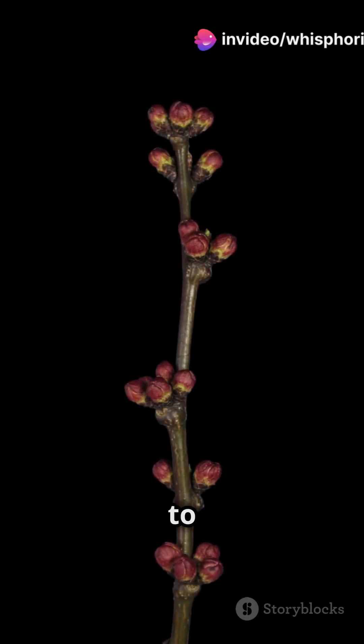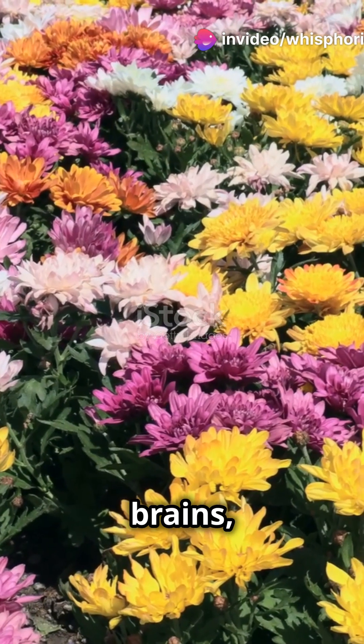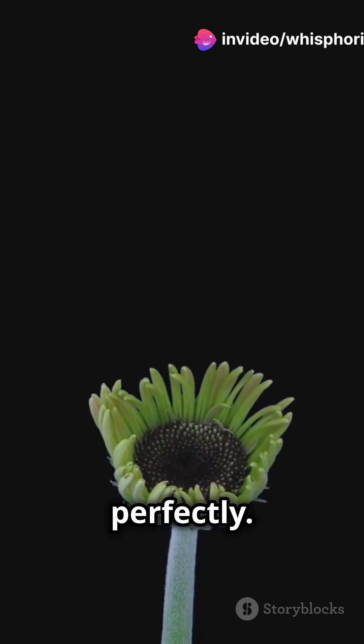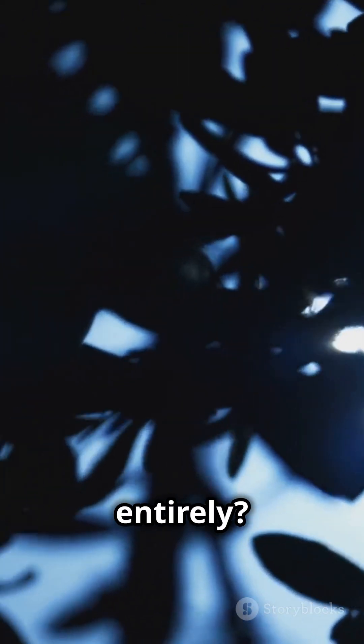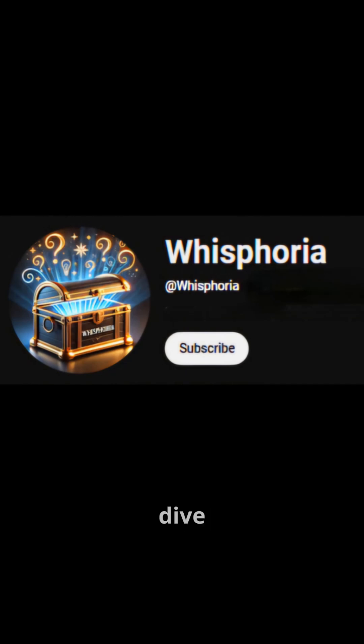Have you ever wondered how plants know when to bloom? Plants don't have brains, yet they can time their blooms perfectly. But how? Is it the weather, the moon, or something else entirely? Hit subscribe, and let's dive in together.